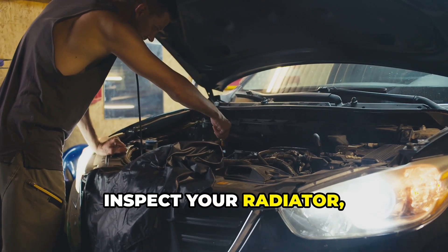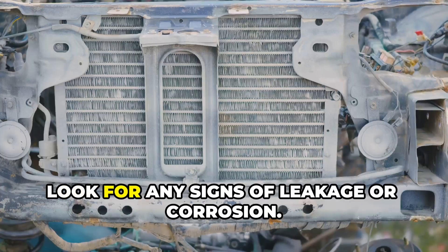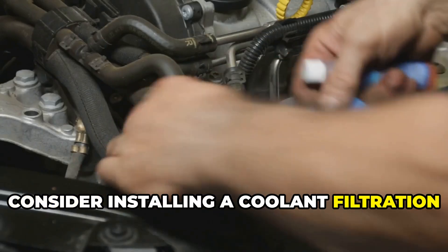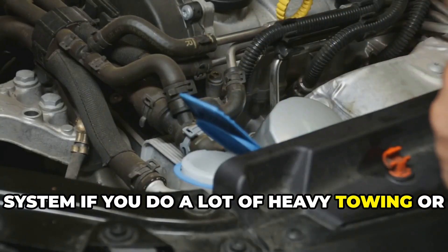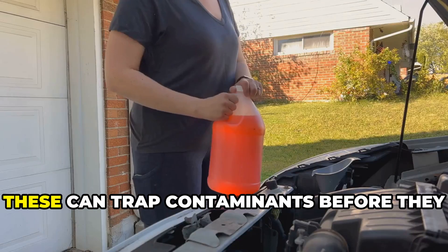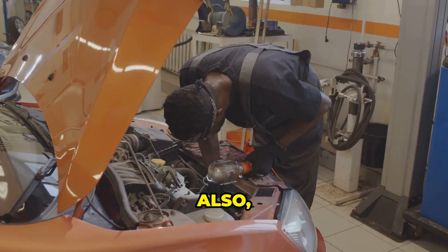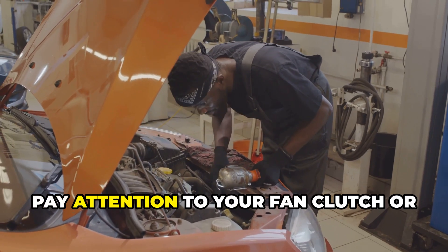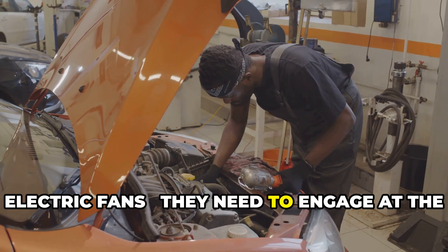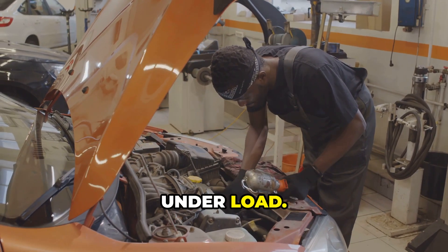Inspect your radiator, hoses, and water pump regularly, and look for any signs of leakage or corrosion. Consider installing a coolant filtration system if you do a lot of heavy towing or your vehicle operates in extreme climates — these can trap contaminants before they cause damage. Also, pay attention to your fan clutch or electric fans; they need to engage at the right temperatures to keep things cool under load.